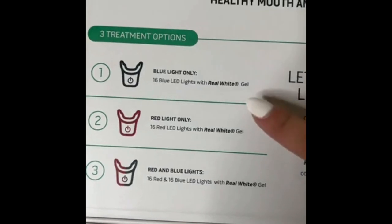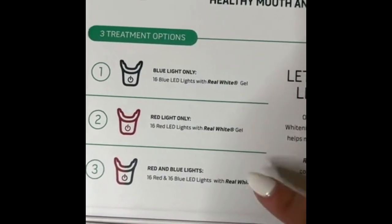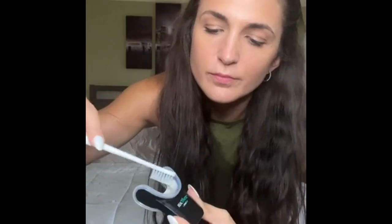With this system, I can do it right at home in 14 days. It comes with a portable LED whitener and peroxide-free gel, which means no sensitivity, and a shade finder so you can track how white your teeth get over the two-week period. There are three modes: the blue light to whiten, the red to improve gum health, or a dual option to do both at the same time.